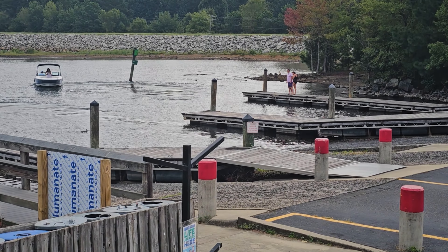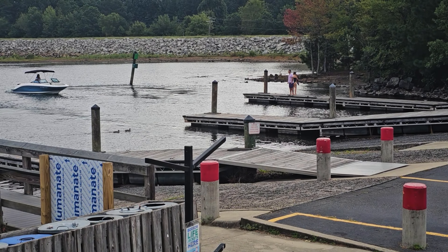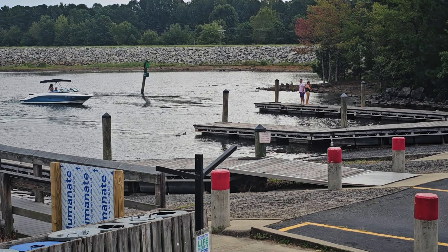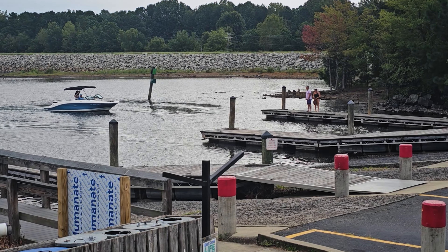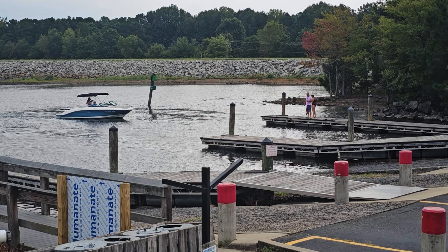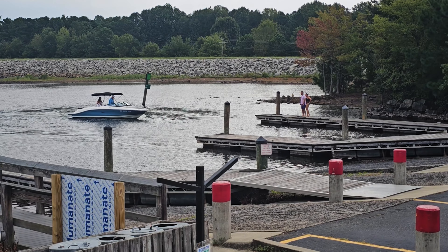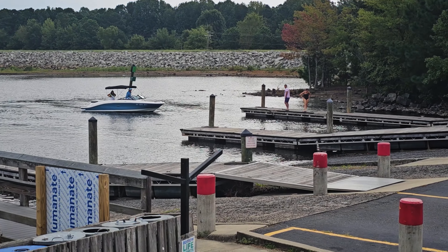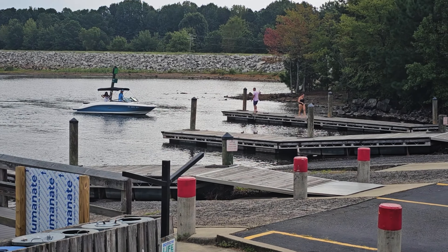They're zoomed out so you can get a better view of the situation and the surroundings. Unqualified captain. Anyway, I'd like to understand what the lady was saying, but she was actually speaking — I think it was Romanian or Russian or something.